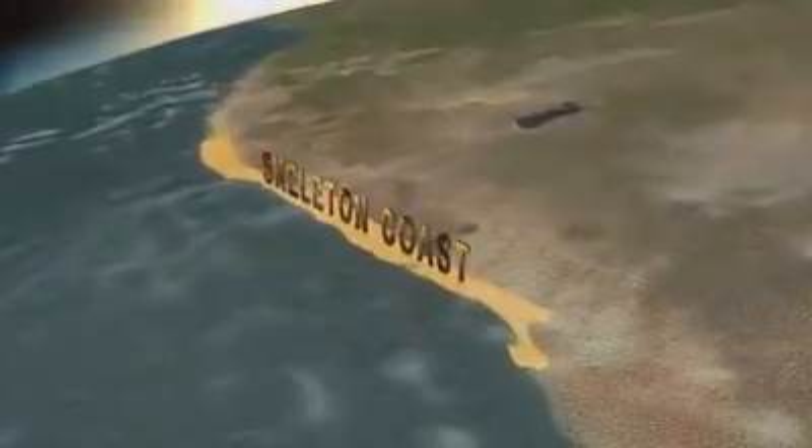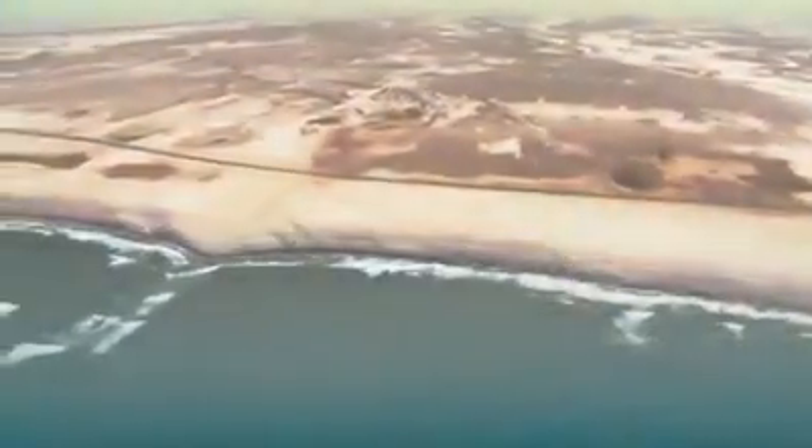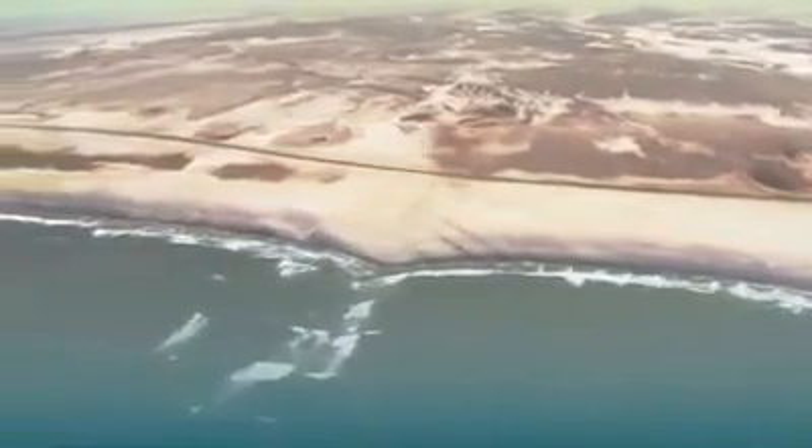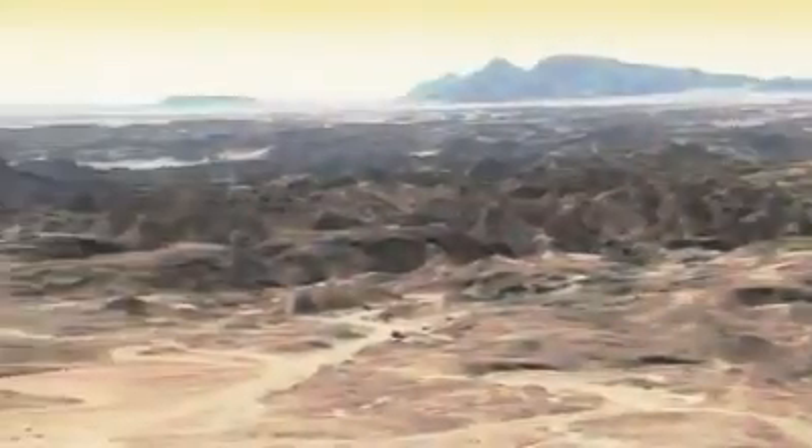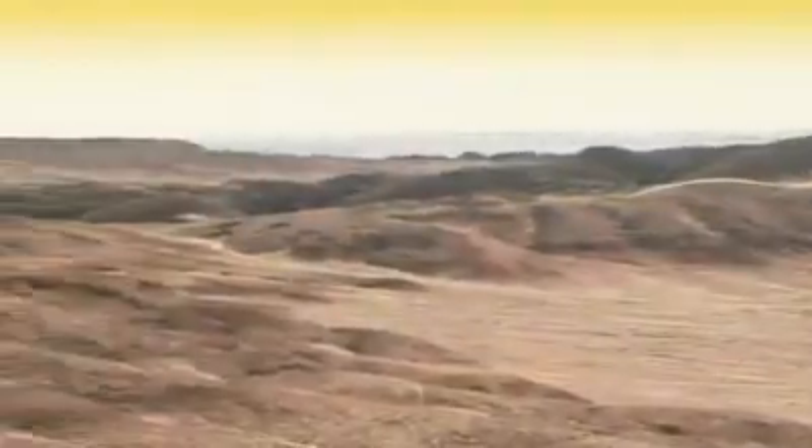The Skeleton Coast of Namibia — endless miles of dry desert, rough seas, and a desperate shortage of fresh water. It is one of the harshest environments in the world.